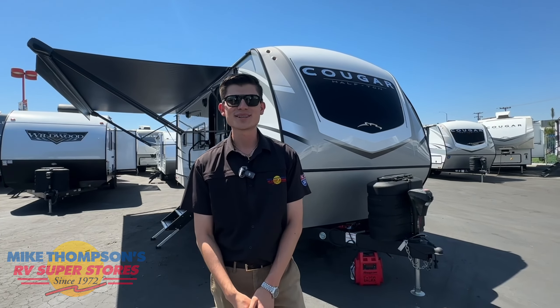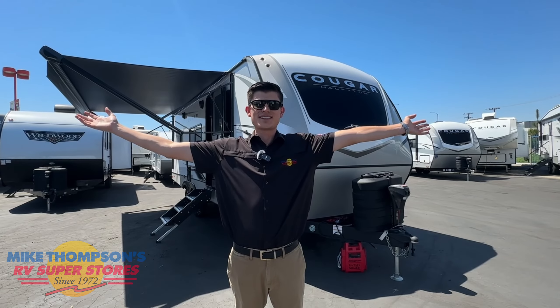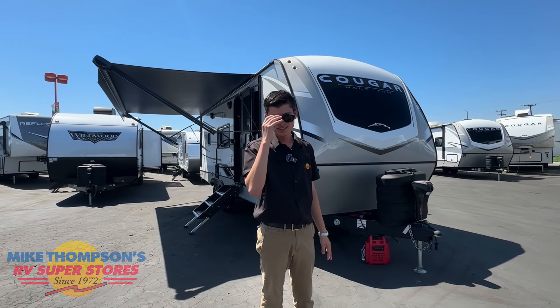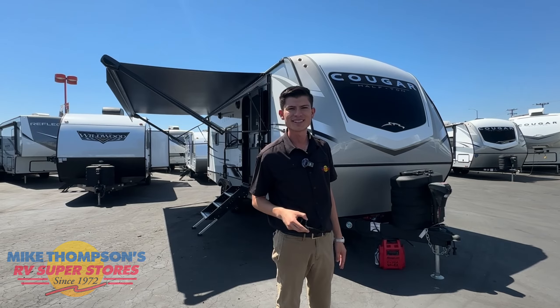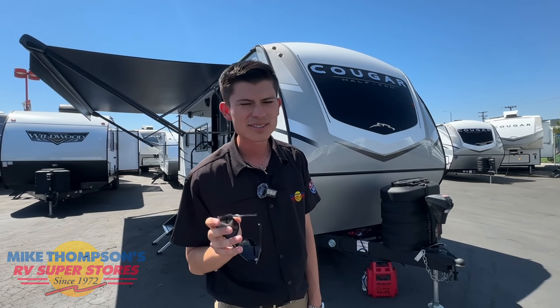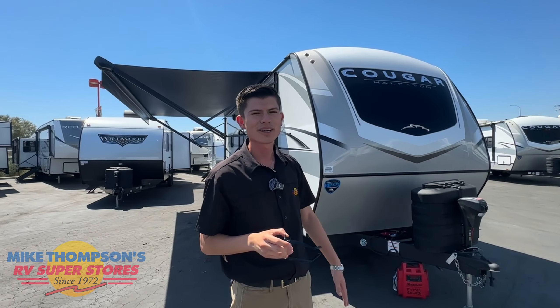Hey folks, this is Lalo from Mike Thompson RV Superstore in the beautiful state of California, city of Fountain Valley, at your service. Right behind me is one of the most recent, top-of-the-line 2025 Keystone Cougar, fit for your needs. For all you folks who like going camping in every single place in the states, this is the right unit. Follow me and let me show you what they changed from 2024 to 2025.